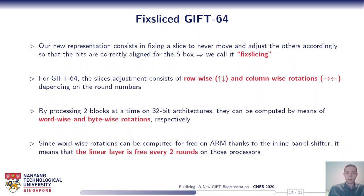For GIFT-64, the slice adjustments are very simple and consist of row-wise and column-wise rotations depending on the round number. By processing two blocks at a time on 32-bit architectures, they can be computed by means of word-wise and byte-wise rotations respectively. Since word-wise rotations can be computed for free on ARM thanks to the inline barrel shifter, the linear layer is essentially free every two rounds on those processors — quite an improvement compared to the naive bitsliced version.